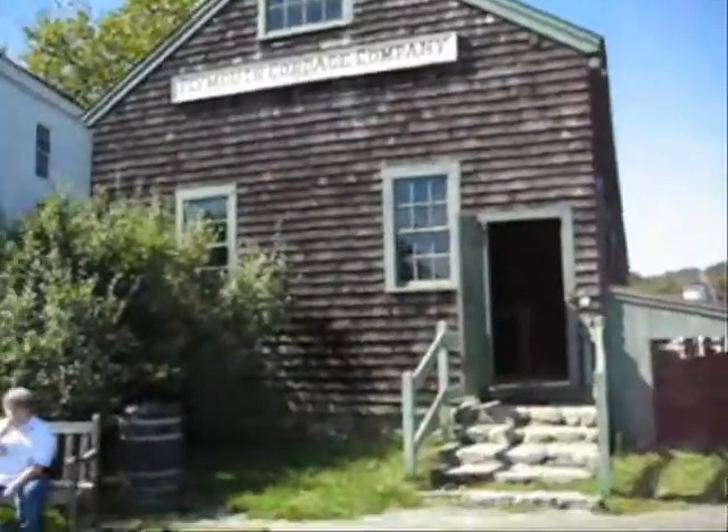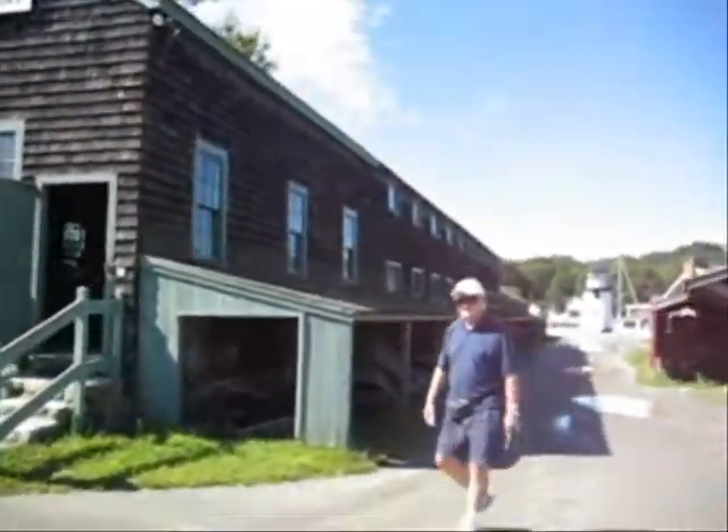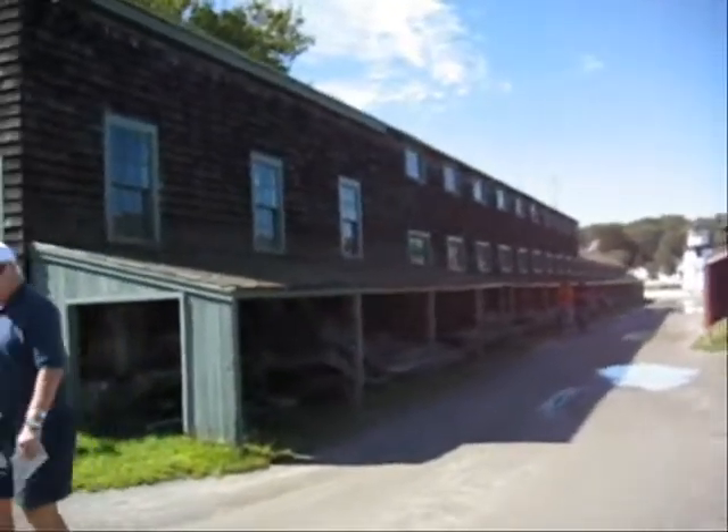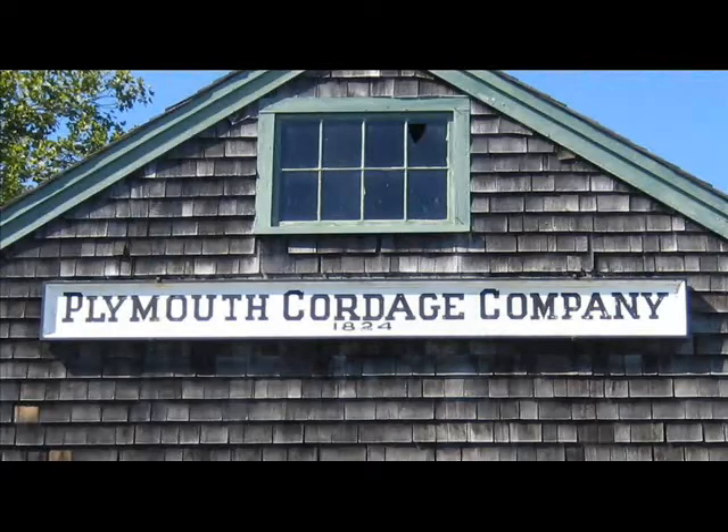It's fine up there. Let's give you a sense of the length and scale of this. I'm now inside the rope walk for the Plymouth Cordage Company. I'm actually upstairs now where they have some of the spinning equipment.